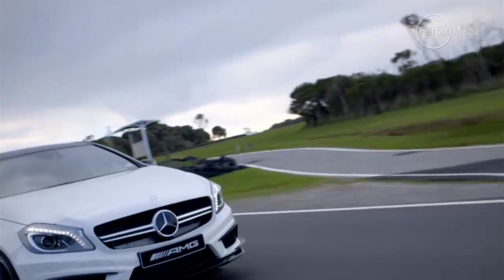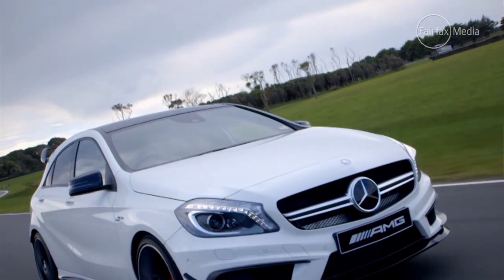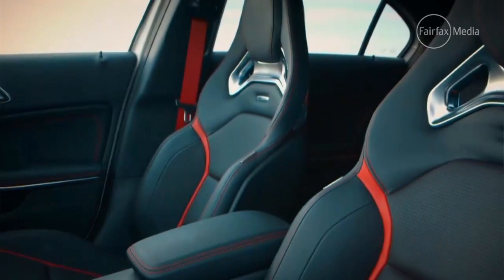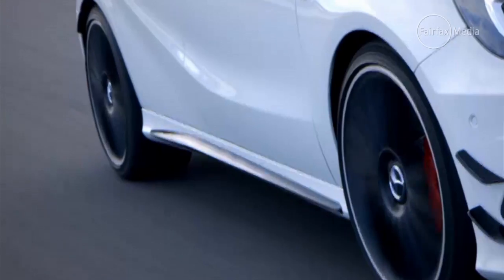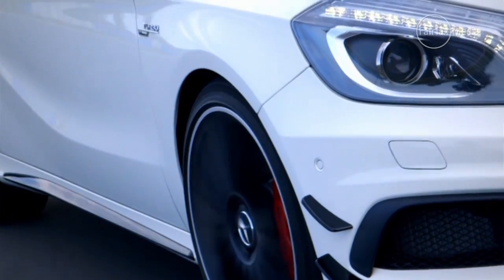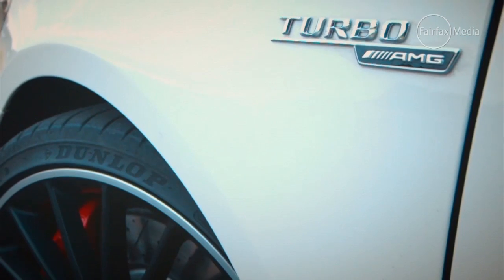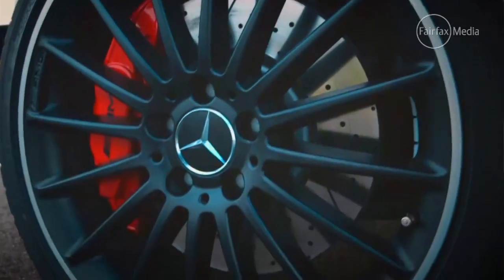At $74,900, it is by far the most expensive hot hatch on sale in Australia today. But it also doesn't lack for anything. Mercedes-Benz has loaded this thing to the gunnels — it comes standard with almost every option available to the car: a leather dash, heated leather front seats, sports exhaust, sat-nav, digital radio with Bluetooth, a Harman Kardon audio system, dual-zone climate control, 7-speed dual-clutch automatic — you name it, it's got it. In fact, the only options available are black-painted alloy wheels, an aerodynamic kit which makes it look even more like a world rally car, and a stiffer suspension kit.